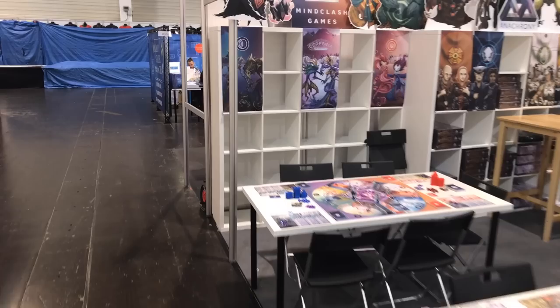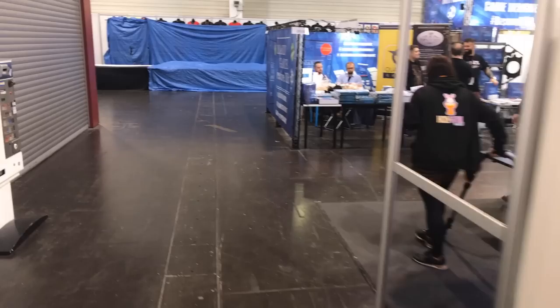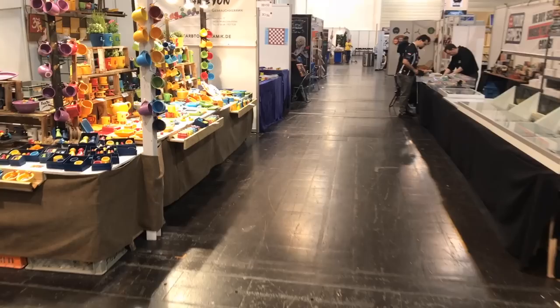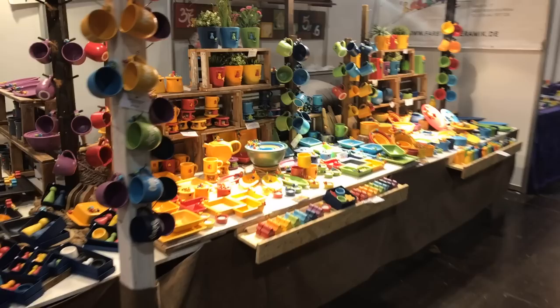Clash Games here in front of me — I really like how their stuff looks, so hopefully we'll have a chance to review some of their stuff soon. 'Become a Board Game Designer' — the Board Game Creative Kit — is kind of a neat thing on Kickstarter. You want the stuff to make a game? There are all the pieces for it. There's a small Cranial Creations booth but they actually have a bigger one somewhere else. And here's a cool booth I like to come by every year — if you want dishes and things with meeples, salt and pepper shakers, it's colorful, it's bright, it's fantastic.